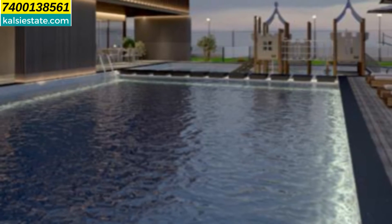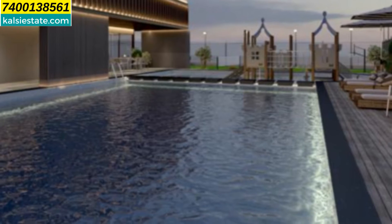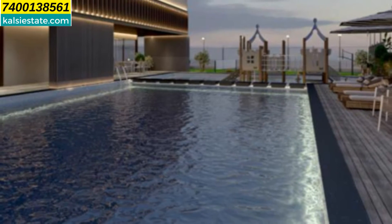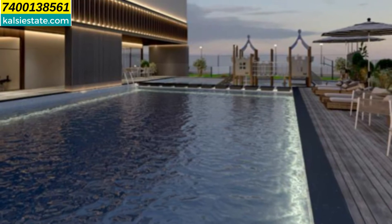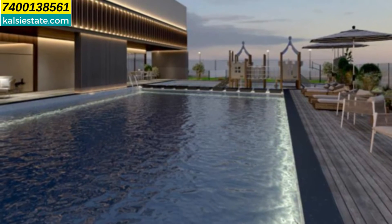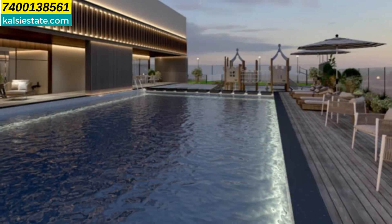In one of the amenities, you can see a swimming pool located on the 7th floor. There will be more amenities, but the swimming pool is surrounded by wooden flooring, a sun deck, and plenty of LED lights around.